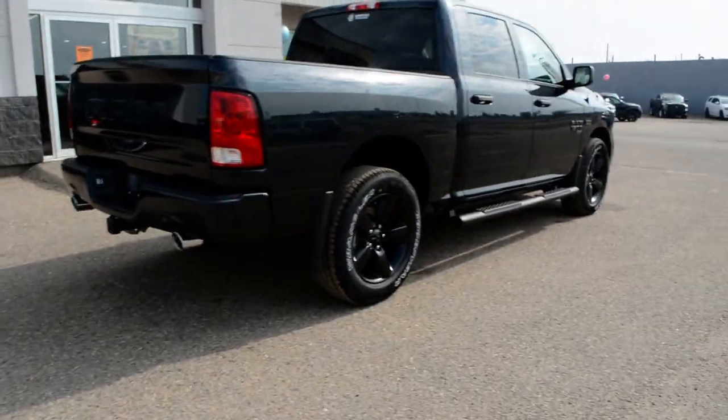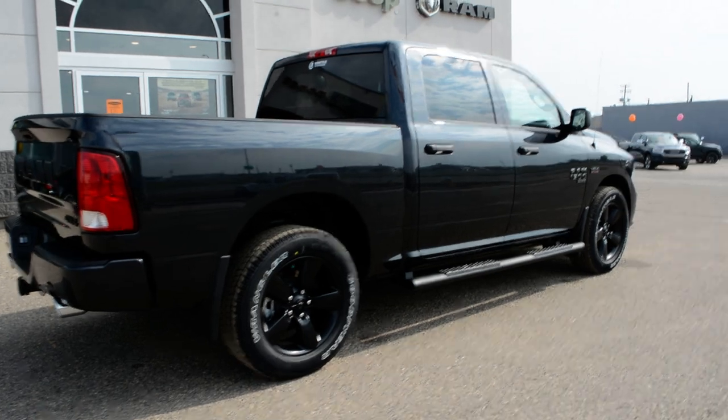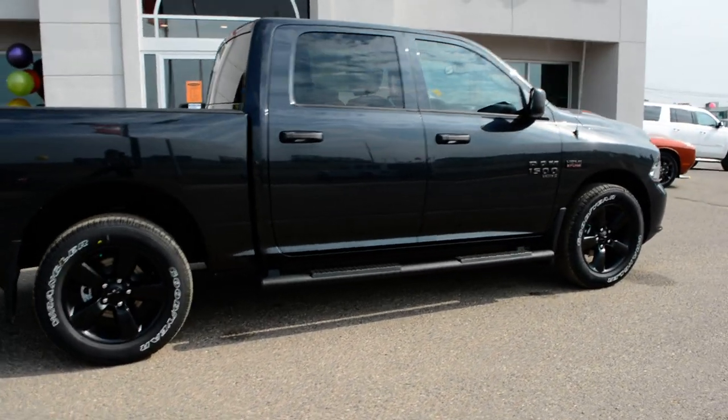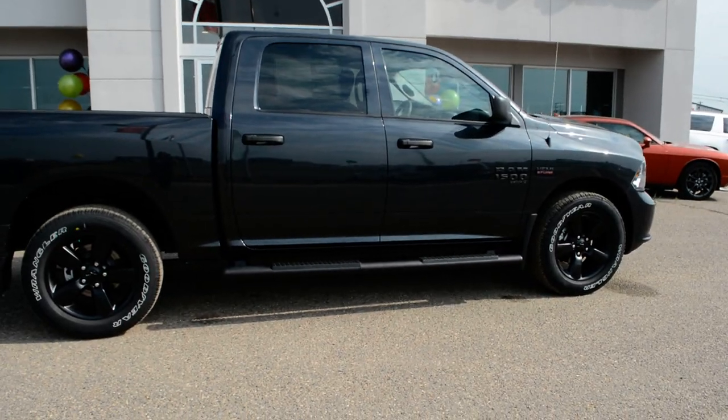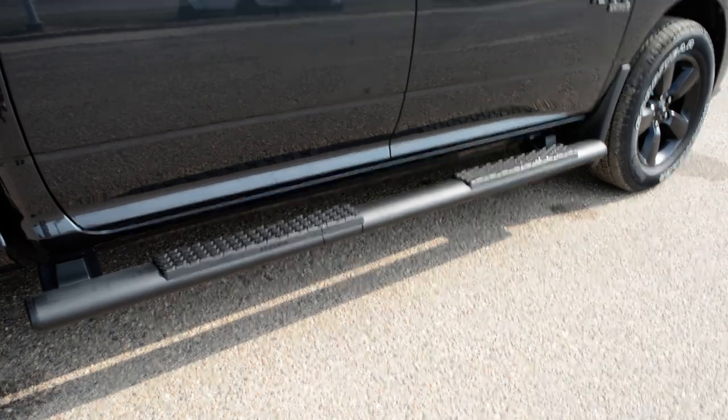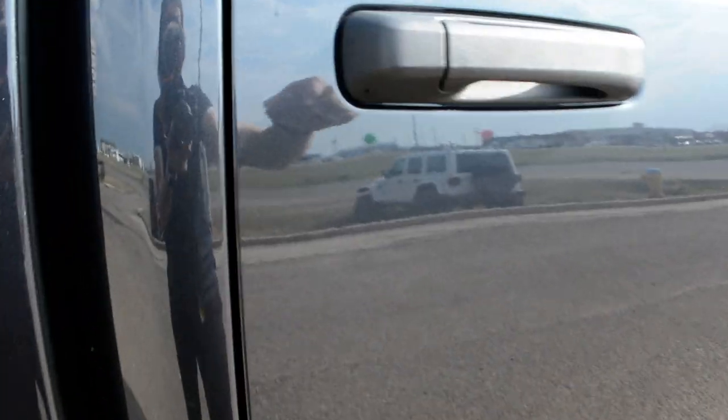The Ram 1500 offers great towing and hauling capabilities, as well as 4x4 capabilities, giving you great handling on even some of those tougher road conditions. As you can see, this truck is also equipped with a set of running boards — a great accessory included that you don't have to worry about post-purchase.